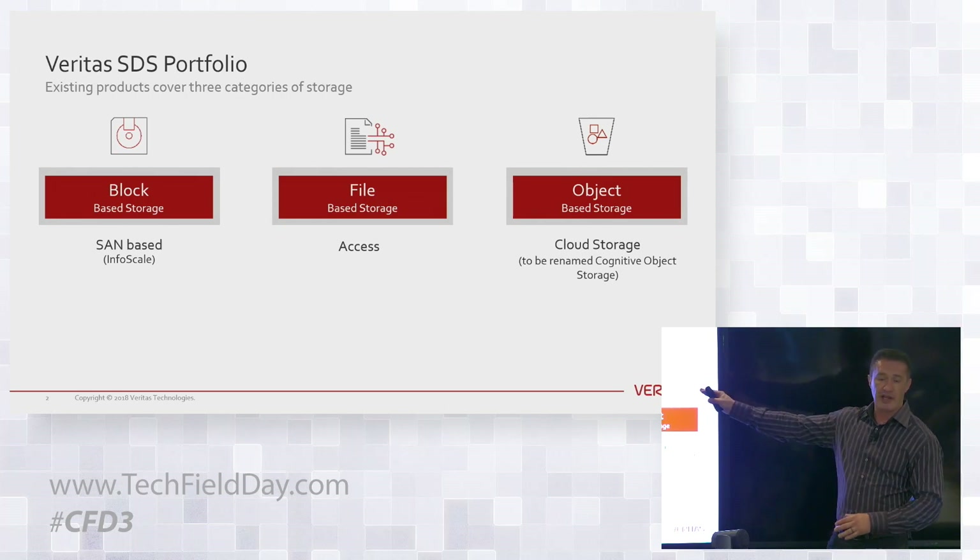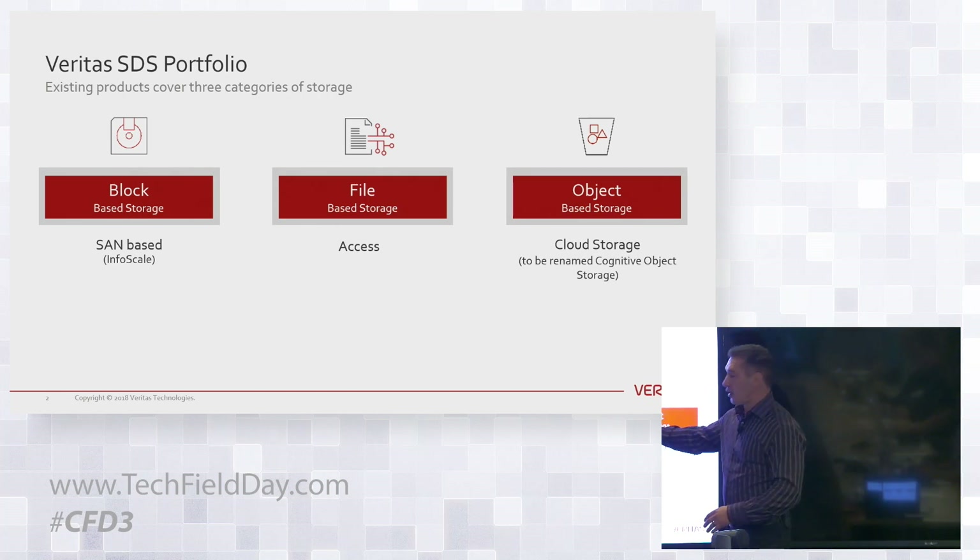The Veritas software-defined storage portfolio spans block, file, and object. A lot of people don't know that we have file and object. They all know about block.